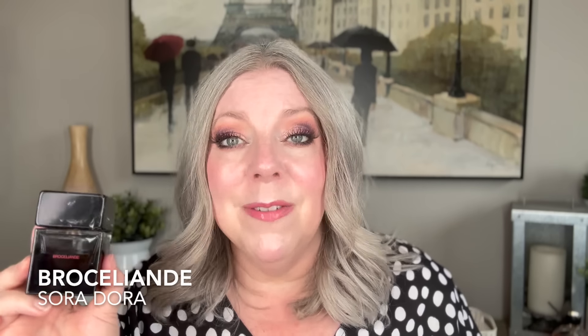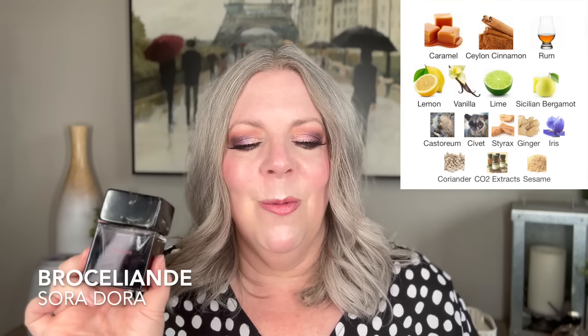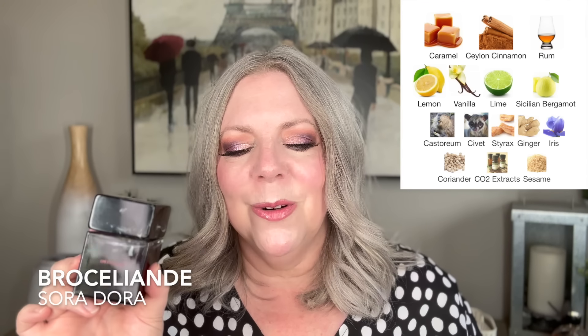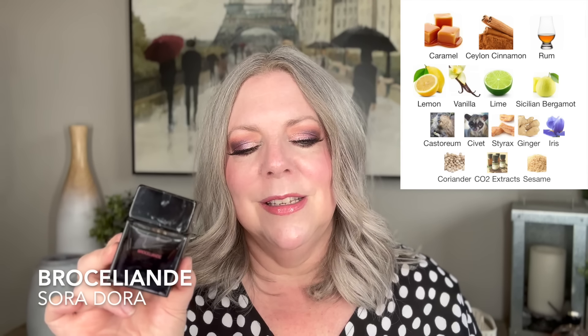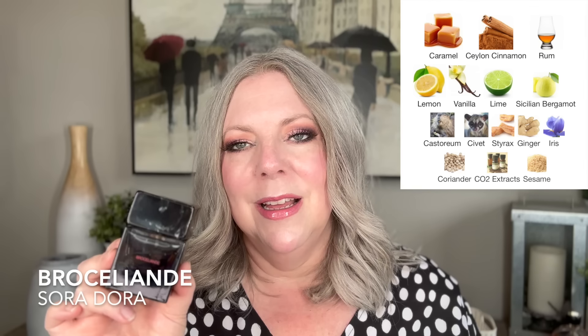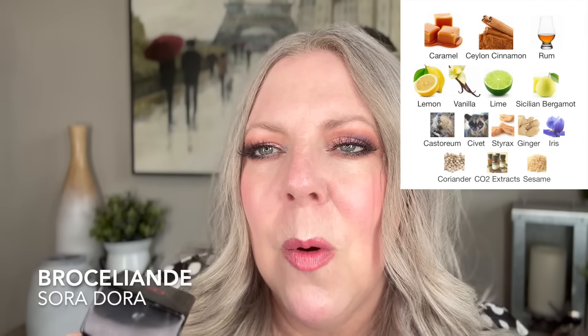It's kind of like a limey version of Lyra, but not as herbaceous — it's that mouthwatering, luscious and delicious. Soradora puts caramel in a lot of their fragrances and it's just the most mouthwatering, decadent caramel. The notes include lemon, rum, lime, Sicilian bergamot, castoreum, vanilla, caramel, ginger, cinnamon, civet, CO2 extracts, iris, coriander, sesame, and styrax.